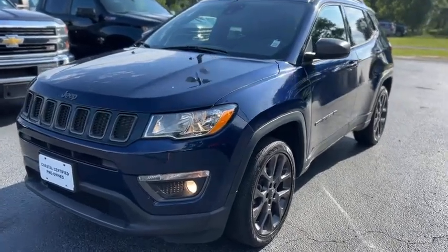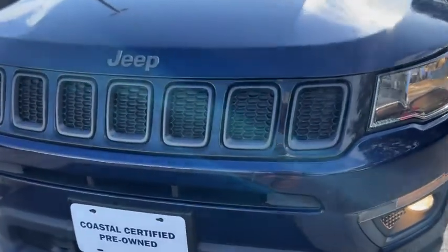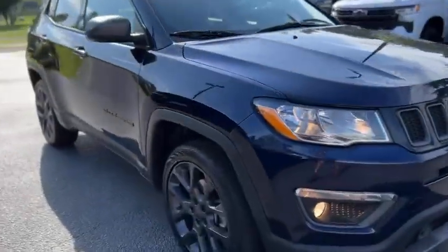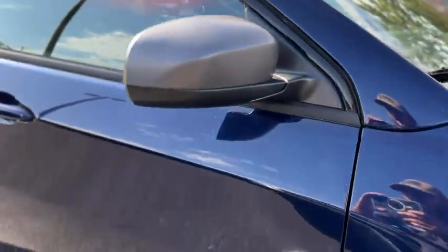This is our 2021 Jeep Compass with 38,000 miles. Up front you have fog lamps, smoked out grille, it is in blue, dark gray painted wheels, dark gray mirror caps and badges as well.